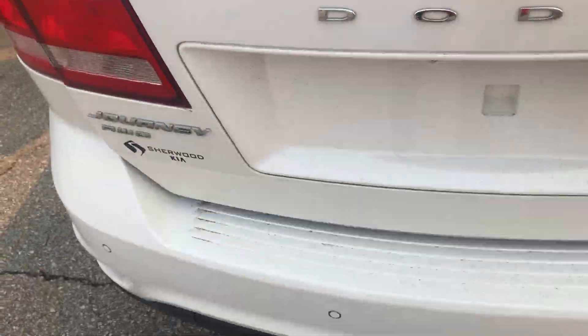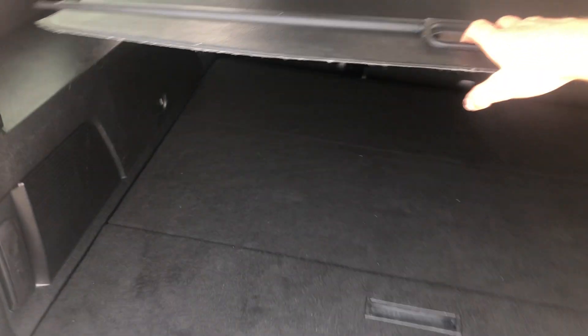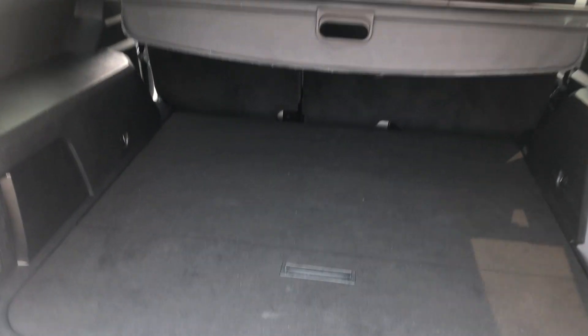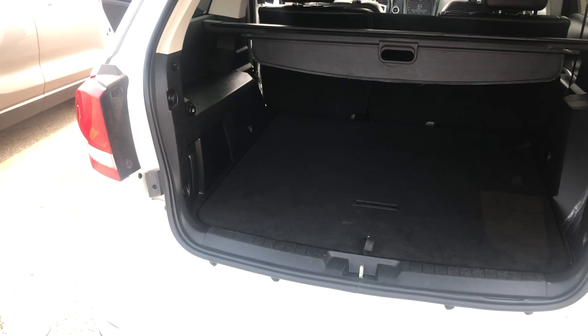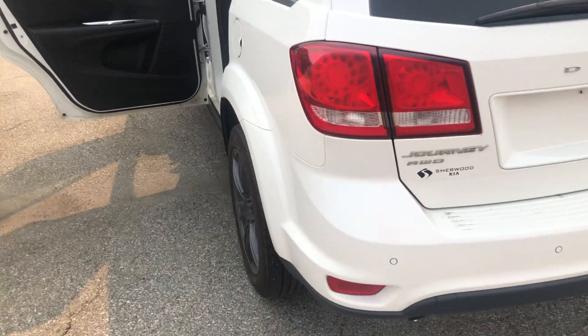Taking a look into the trunk, we have a privacy cover that folds back in for you. And there are tons of space back here — more than enough room to go camping for quite a long time, help a friend move, or anything else you need. It just has enough space to do anything you want.